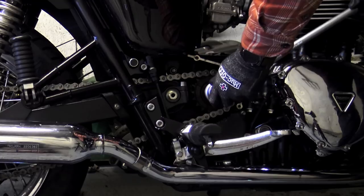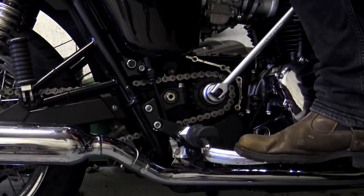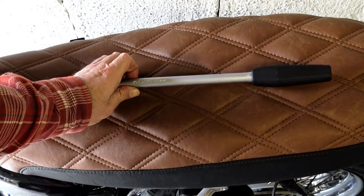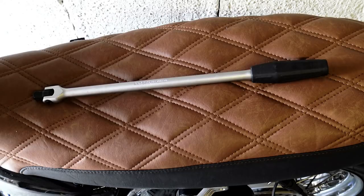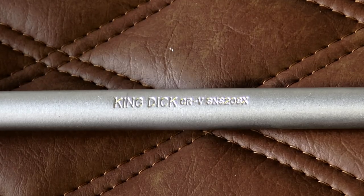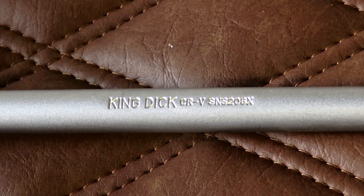A breaker bar is something that everyone should have in their toolkit, and I've managed without one for about 10 years after my last one — made in Taiwan — fell apart. This would be classed as a 450 millimeter breaker bar, although if you measure it to the end of the half-inch square drive it's 460 millimeters. In my mind this is about the optimum size for use on a motorbike — you can get longer ones, but I really don't think they're necessary on a bike, and I doubt there's anything on your average bike that this won't cope with.